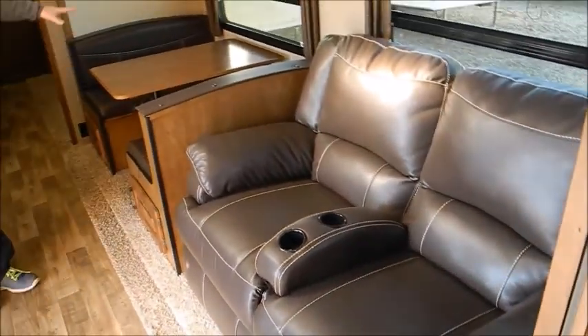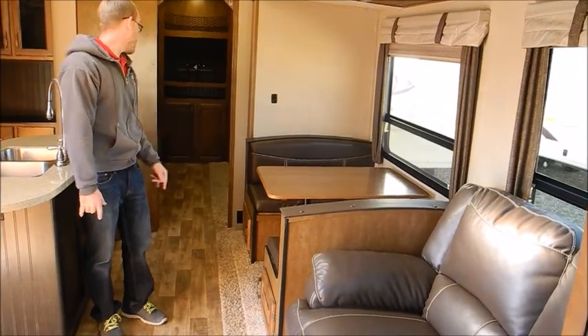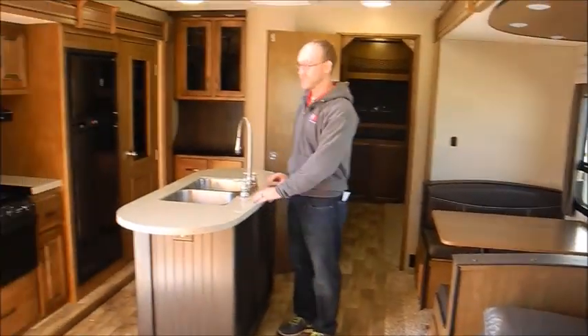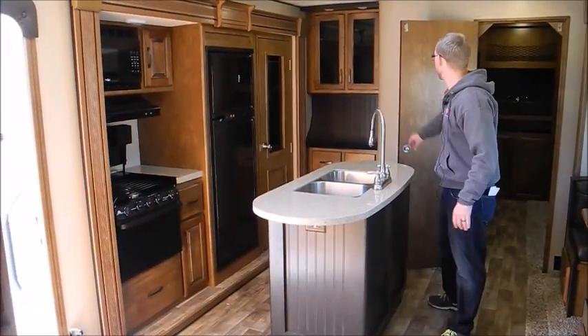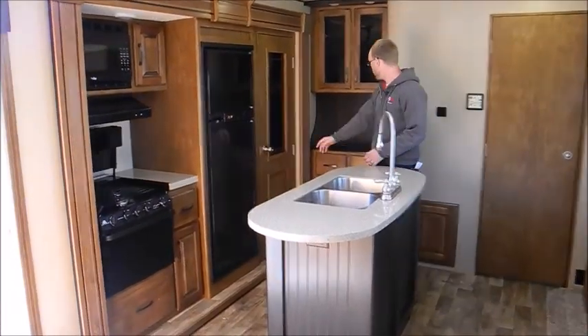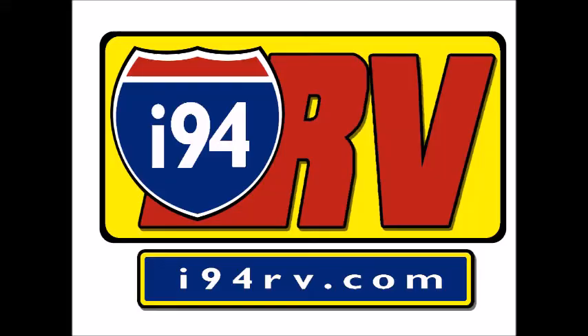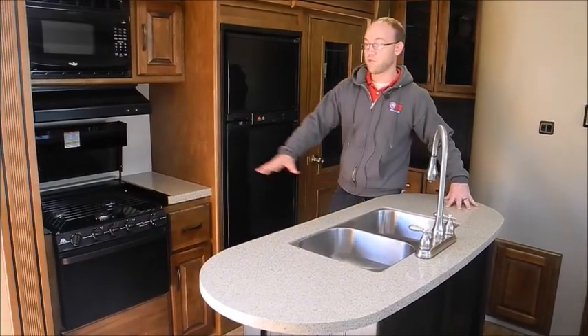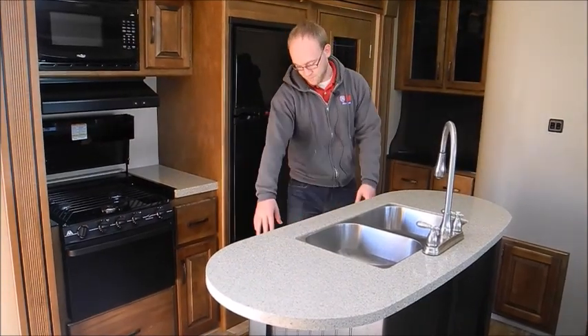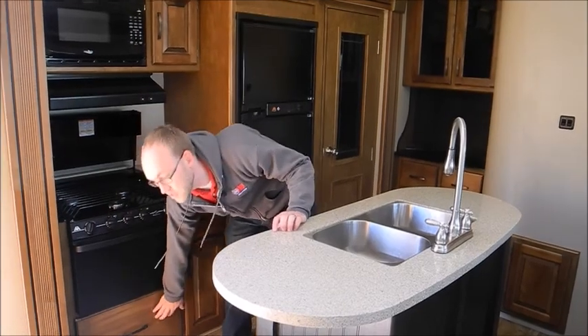You've got theater seating with a nice roomy dinette, and easy access to storage underneath. Then you have an island kitchen with solid surface countertops, a pantry, more counter space, room for a trash can, big deep pull-out drawers, a pot and pan drawer, and a little coat closet right at the entry door.